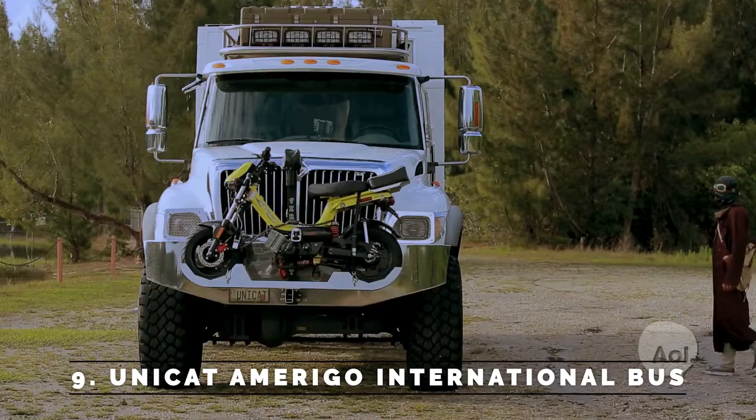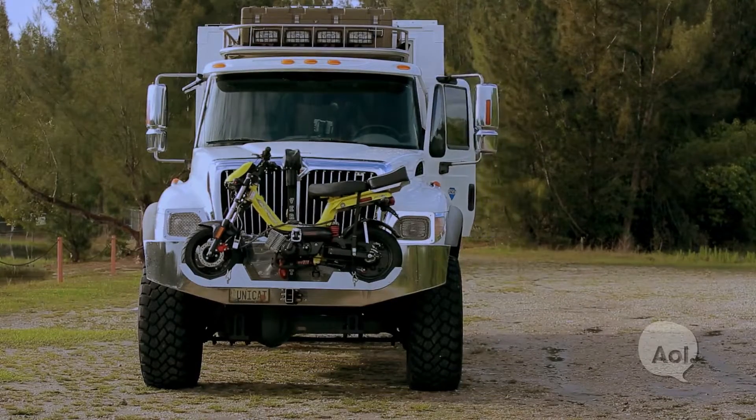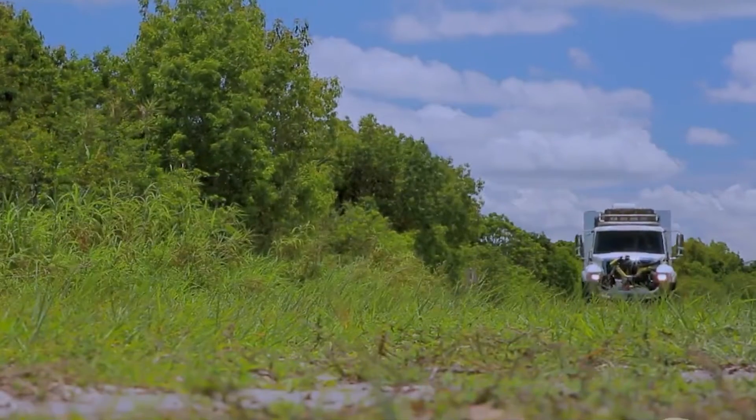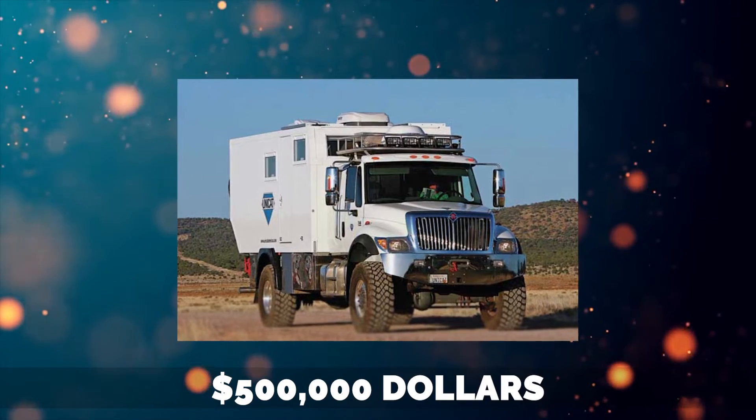Number 9: Unicat Amerigo International Bus. The first Unicat Amerigo International Bus was introduced in 2012. Its spiffy beauty cannot be imagined based on its garbage truck exterior. The Amerigo unit costs $500,000.